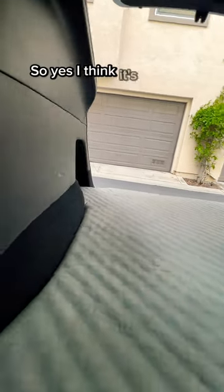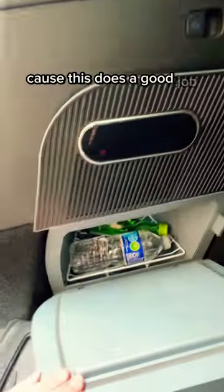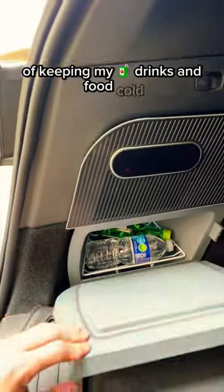I think it's actually very comfortable and I'm definitely taking this on my next camping trip. I'm also definitely taking my trunk fridge because it does a good job of keeping my drinks and food cold.